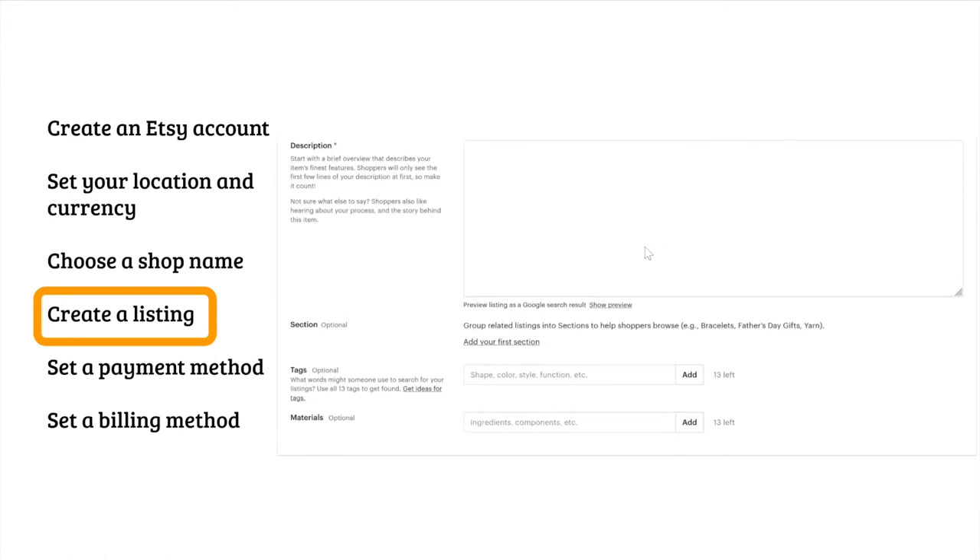After the type of product comes the description. You'll want to add as many things as possible — start with the title of your product, then add a description. Etsy says shoppers will only see the very first few lines, especially on a phone, so make it count. Shoppers also like hearing about your process and the story behind the item: why should they buy it, how did you make it, do you use sustainable sources? If there are certain dimensions, you can put those in the description as well if they don't show in your pictures.